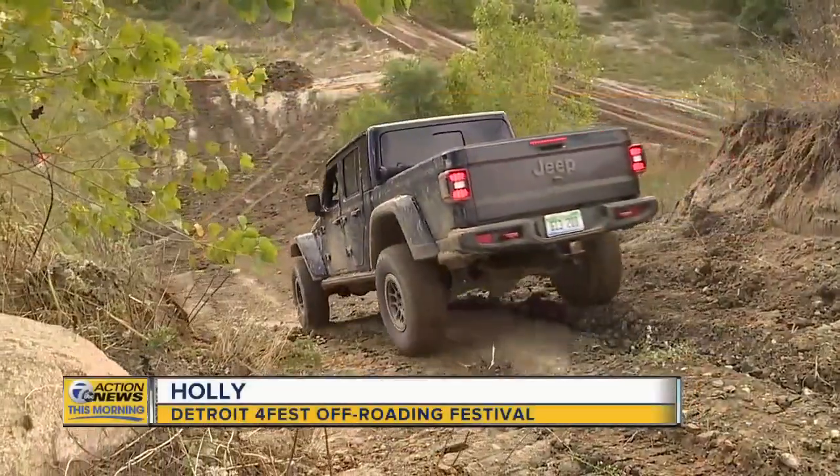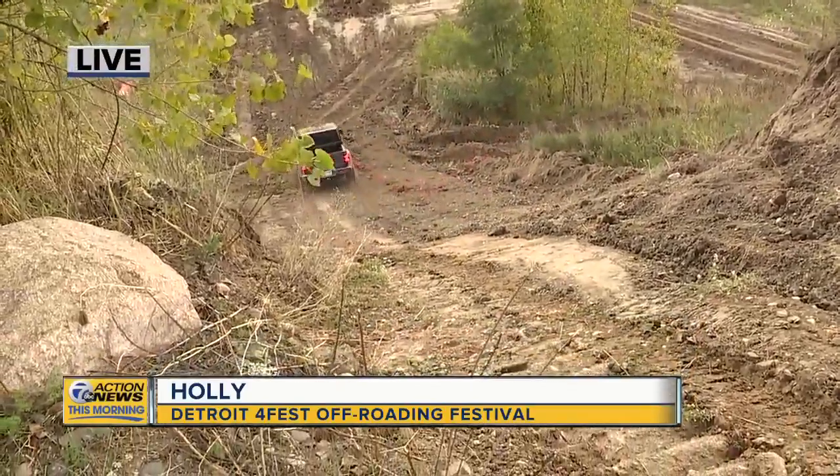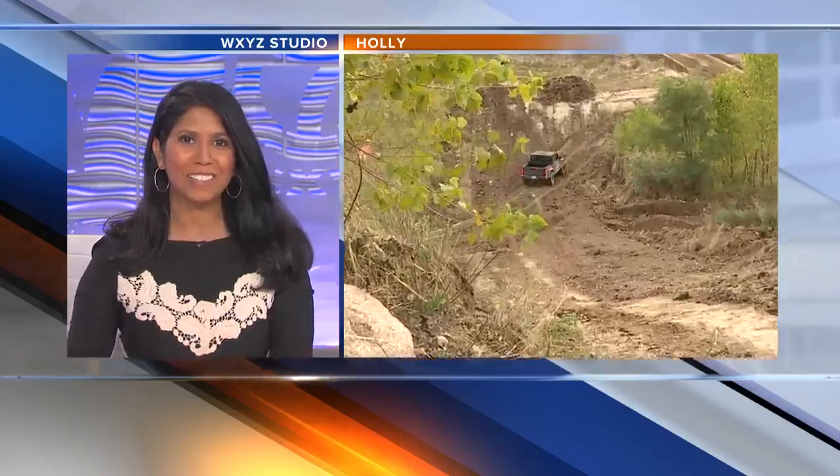And Hallie, look at you go! Earlier she did the rock climbing, going up very slowly, and now down the hill. She is having a good time out there. Thank you so much for that live report.